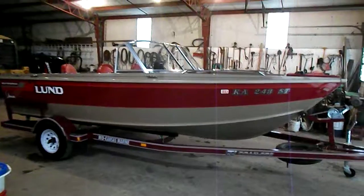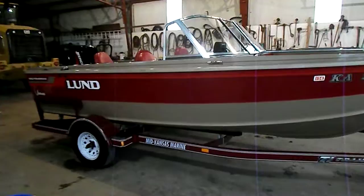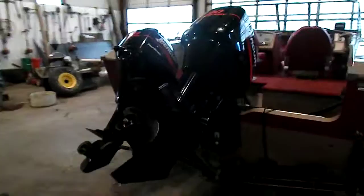Here is a 1997 18-footer Fisherman Adventure model, 18 foot, on a 2004 90 horsepower two-stroke Mercury main motor mounted on the rear, and a 2000 9.9 horsepower four-stroke Mercury auxiliary motor.